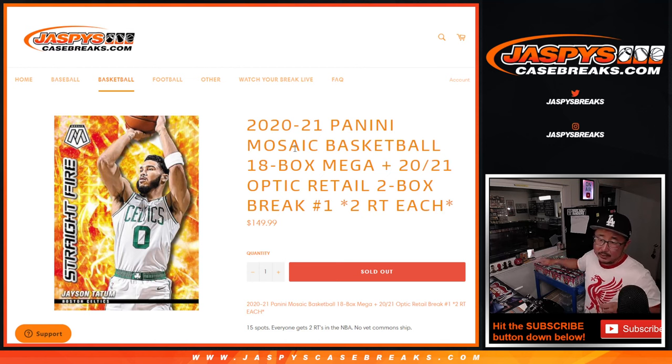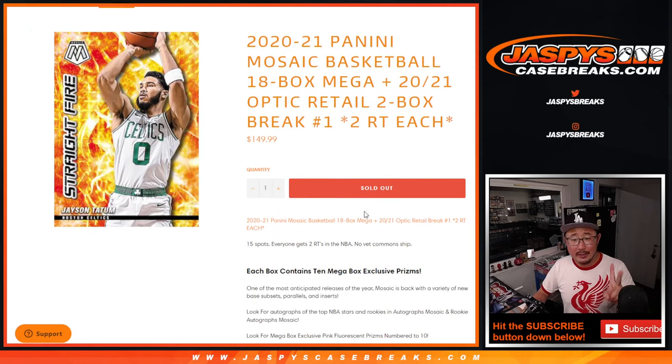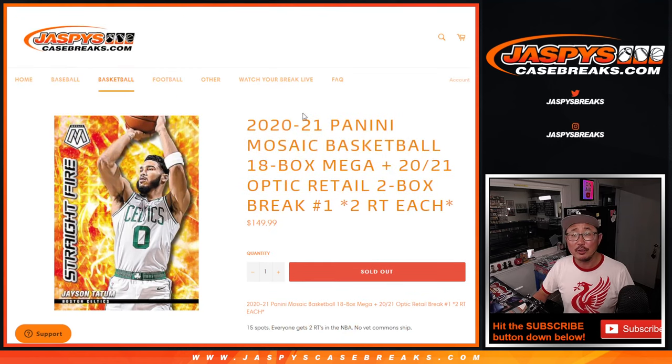So those are the boxes right there — 20 total. One spot gets you two teams, no vet common ships. Each box contains 10 Mega Box Exclusive Prisms, so there's a lot of exclusive numbered cards, fluorescent cards, and stuff to look forward to.